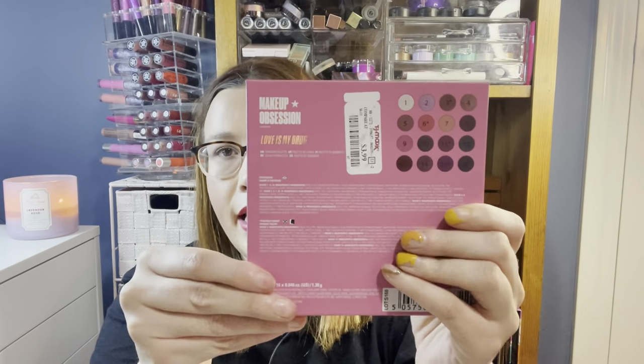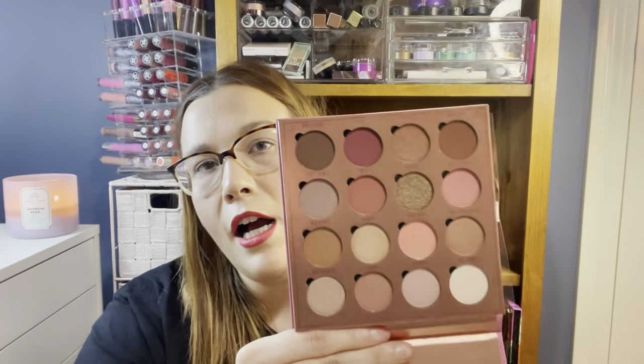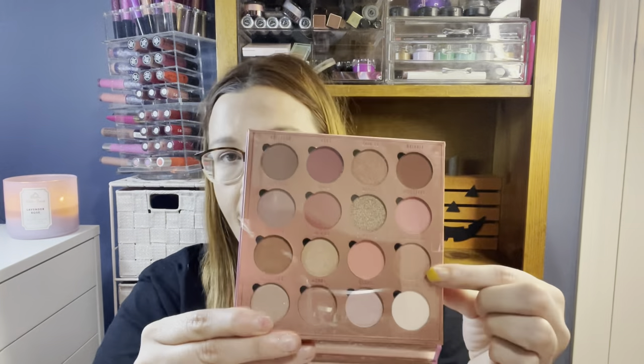From Makeup Obsession I found this eyeshadow palette called Love Is My Drug for $3.99 — a nice cool-toned palette. I definitely like the Makeup Revolution formula more than Makeup Obsession, so I tend to pick up Makeup Obsession at TJ Maxx and Marshall's to get it cheaper. I love that you can pop the eyeshadows out and rearrange them, so I always grab ones I don't have.